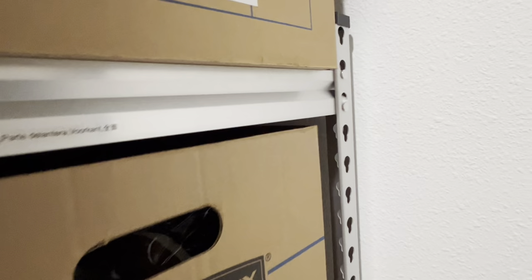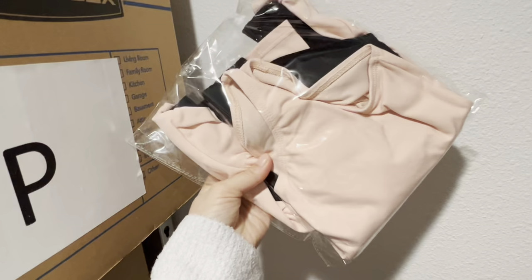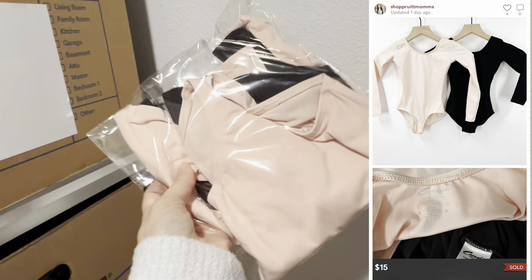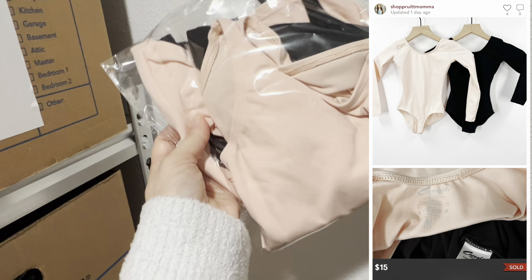Box P. This box is going to be full because we just put this away. It never fails — I swear the moment I put items away, that's when they start to sell. These are two leotards, I think they're both Capezio. They were my daughter's — we just don't really like long sleeve leotards being in Florida. They were in excellent condition and sold on Poshmark for $15.